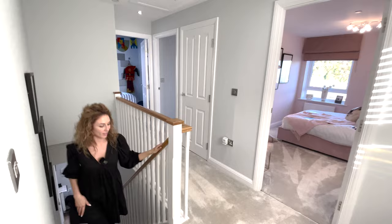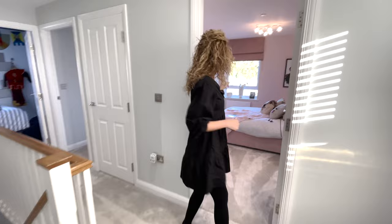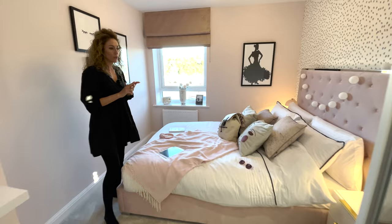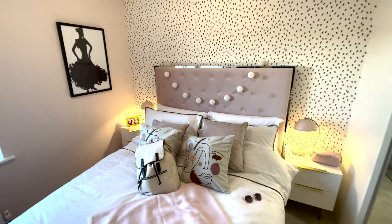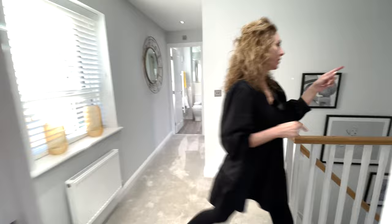The landing is large with enough space. Let's start with the bedrooms - we should have three double bedrooms and one single. This first one is a double bedroom with a large window, decorated in pink. There's enough space for a built-in wardrobe.